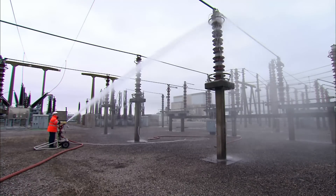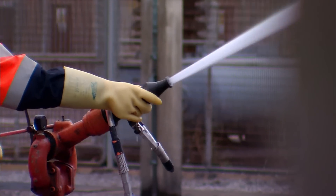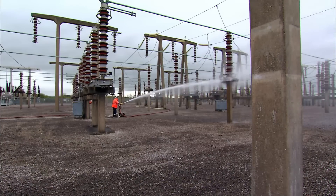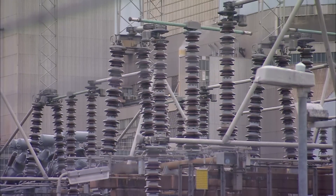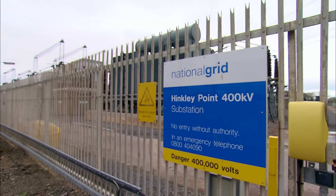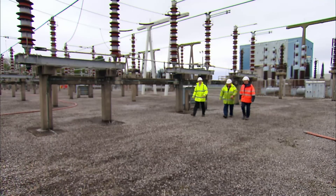The 275,000-volt substation wash is nearly finished. Over two days, the team has used thousands of litres of water to safely remove salt from the electrical systems. But the power station is not yet safe. Next door is a second substation — also caked in salt from the Bristol Channel — but this one runs at 400,000 volts and is far too dangerous for the team to wash manually.